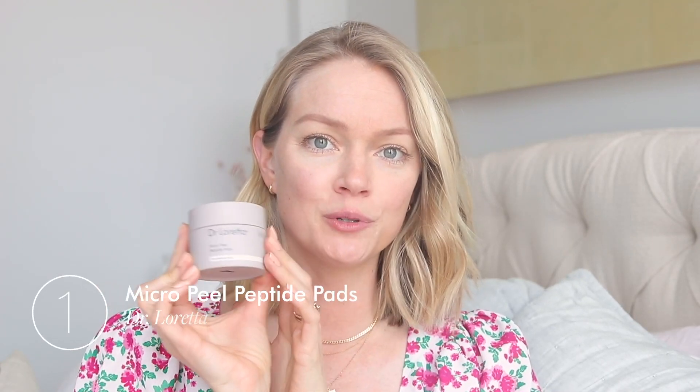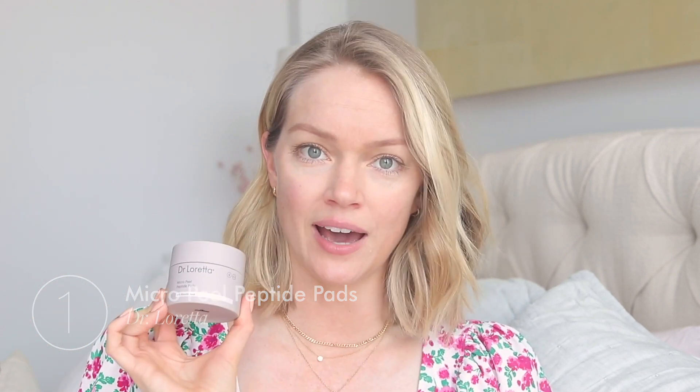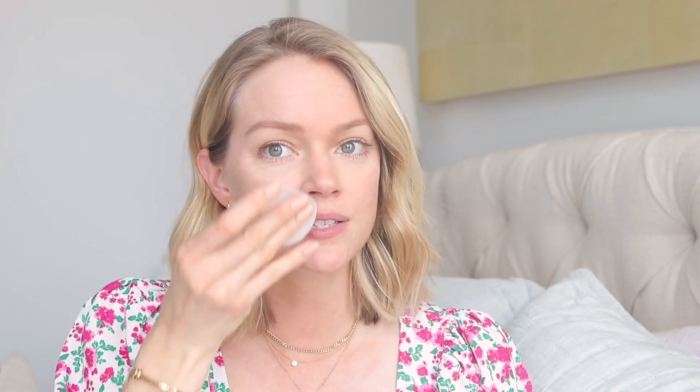So my skin is clean, and I'm going to start with Dr. Loretta's Micropeel Peptide Pads. These are awesome because they are 10% glycolic acid. They are also developed by a dermatologist, so for me this is like an at-home dermatological treatment. And I'm going to swipe this all over my face. I like to use these every other day.